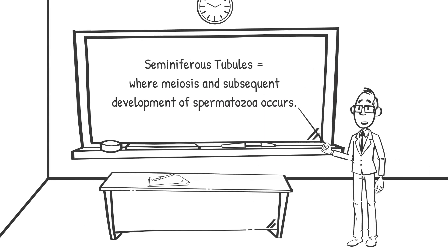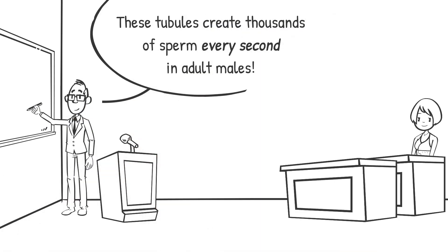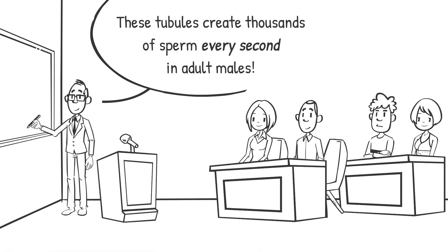Seminiferous tubules are located in the testicles, the two oval-shaped organs on either side of the male penis. There are around 800 seminiferous tubules in each testicle. This is where meiosis and the subsequent development of spermatozoa occurs. In a mature adult male, each of these tubules creates thousands of sperm every second.